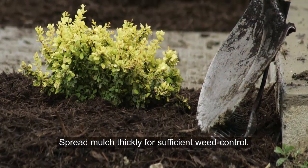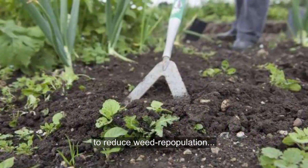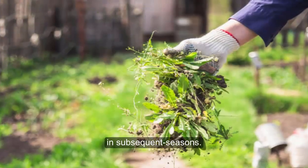Spread mulch thickly for sufficient weed control. Weed after harvesting too, to reduce weed repopulation in subsequent seasons.